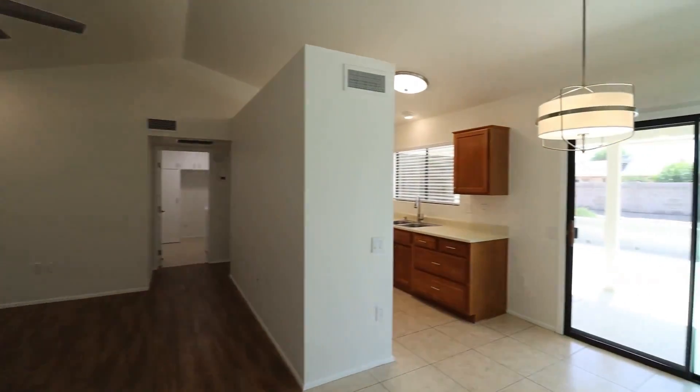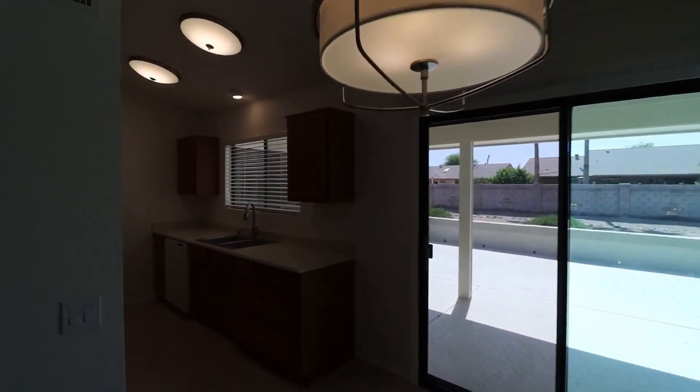The light and bright kitchen offers oak cabinetry and wide appliances for your use.